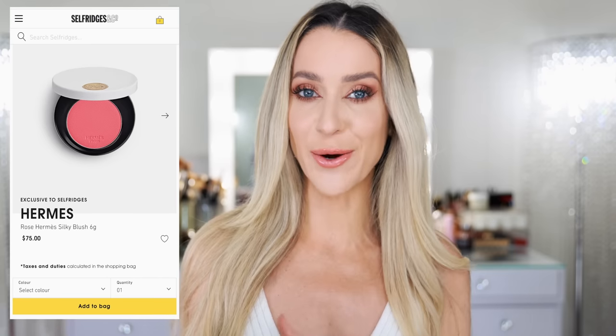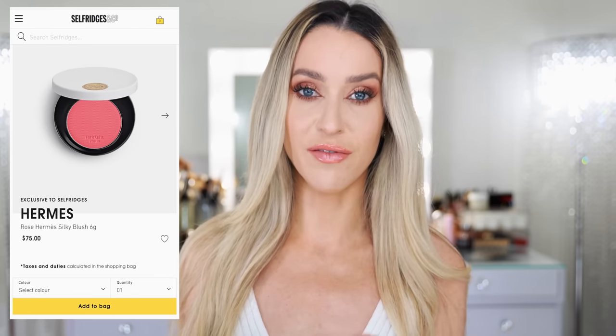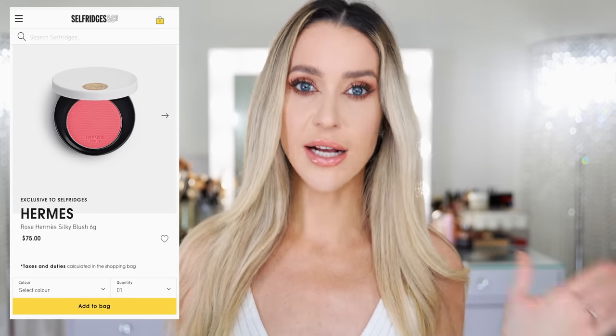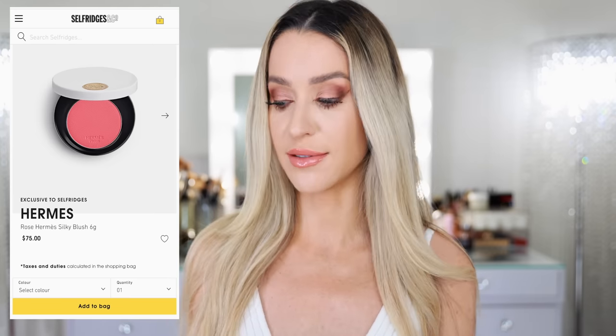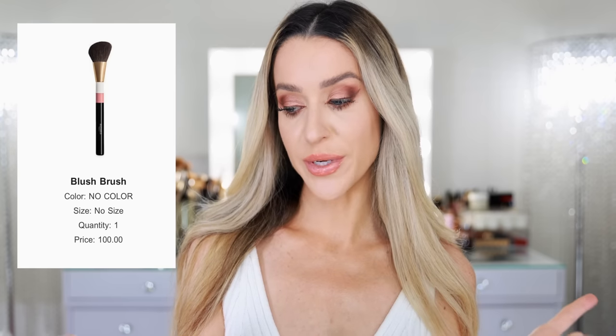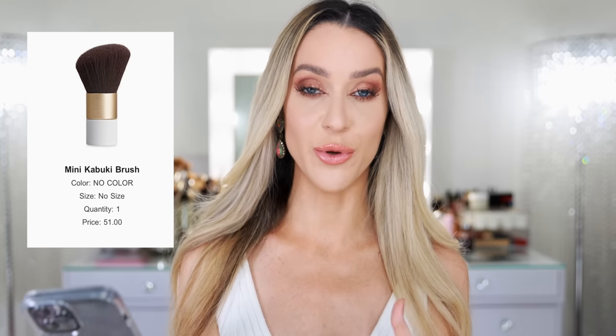When I recently checked the Selfridges website again, it's coming up as $75 — I don't know what happened with that switch. You can now pick them up at Selfridges for $75, or at Saks, Bloomingdale's, or Nordstrom they look to be $77 here in the States. The full-size blush brush retails for $100, the mini Kabuki brush is $51, and Hermes also came out with a beautiful pouch to hold your blush and brush — but someone said it was around $3,000–$4,000, so I went ahead and skipped the pouch.